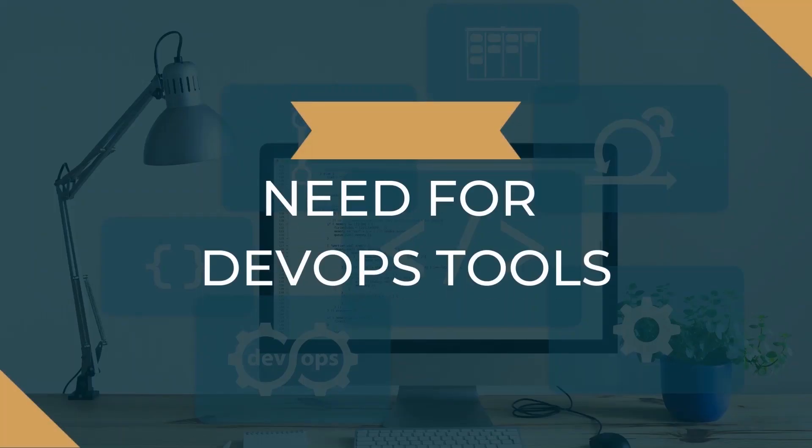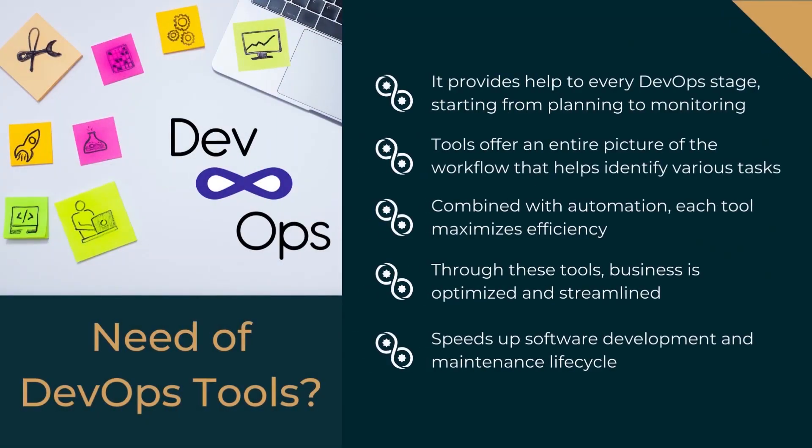DevOps reduced a major chunk of tasks, leaving many that need to be automated to improve efficiency and productivity. DevOps tools help businesses by providing support to every DevOps stage, starting from planning to monitoring. Tools offer an entire picture of the workflow that helps identify various tasks prior. When combined with automation, each tool maximizes efficiency. Business is optimized and streamlined, which speeds up the software development and maintenance lifecycle. DevOps tools enable a company to focus on creative and innovative aspects rather than tending to repetitive, redundant tasks.